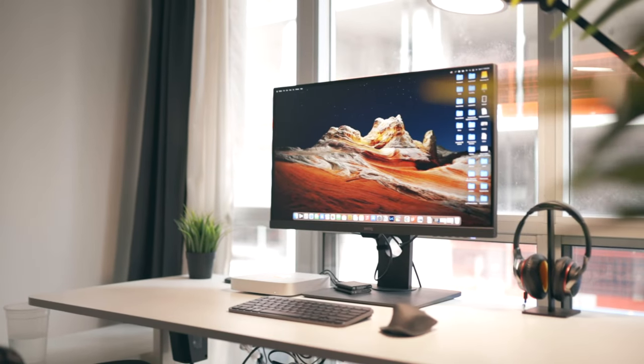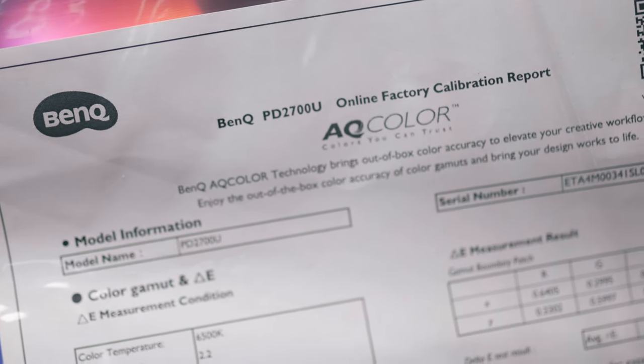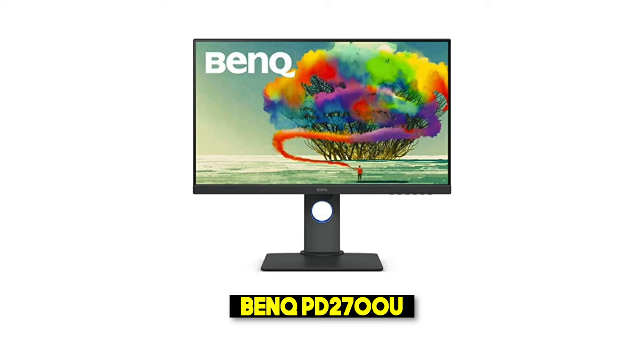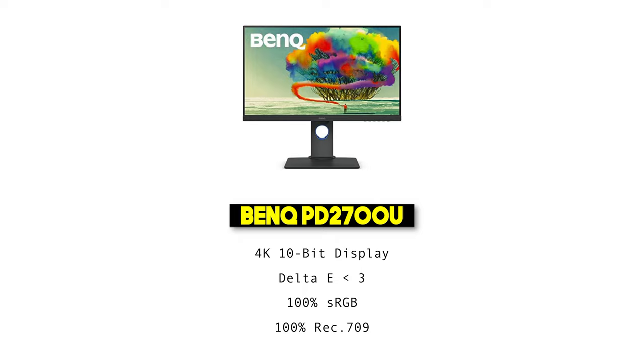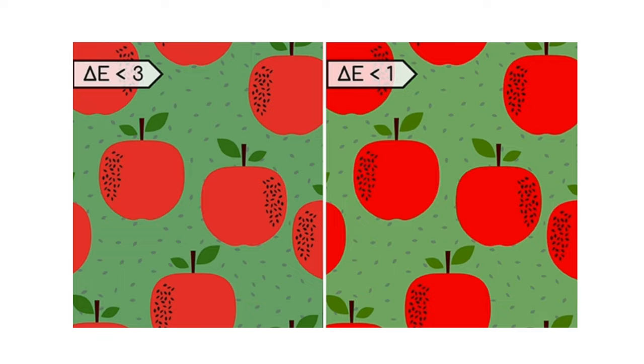Now let's talk about the monitor I've been using for the past year: the BenQ PD2700U. It is color calibrated from the factory, supports 100% of the sRGB and Rec.709 color gamut, has 10-bit color, and a Delta E value of 3. This monitor is amazing, but it's not 100% accurate due to that Delta E of 3. The difference between Delta E of 1 and 3 is barely noticeable to the human eye, and it mainly affects saturation rather than hue — and a little desaturation I can deal with, whereas a hue shift is a nightmare to work with.